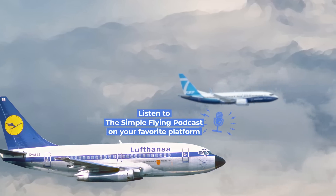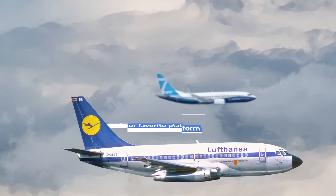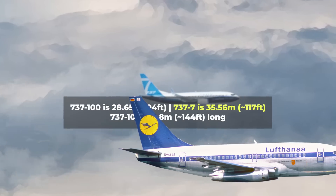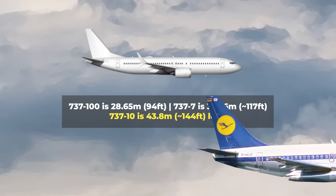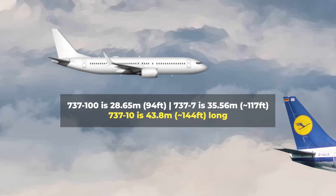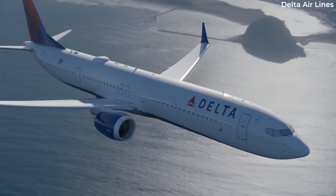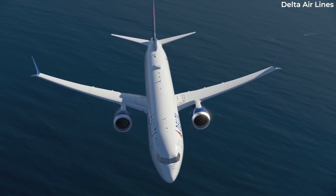Comparing it to the latest 737s, consider that the shortest 737 MAX variant, the Dash 7, is 35.56 meters long, and the largest, the 737 MAX 10 — which took its first flight in June 2021 — is 43.8 meters long. We should note, however, that at the time of this video's production, these aircraft have yet to enter service.